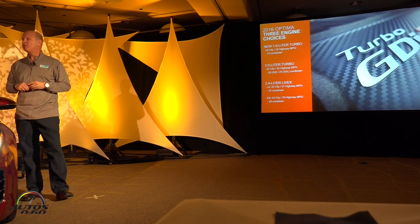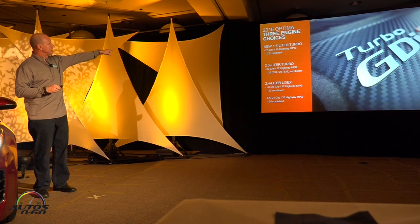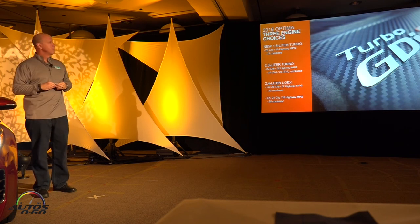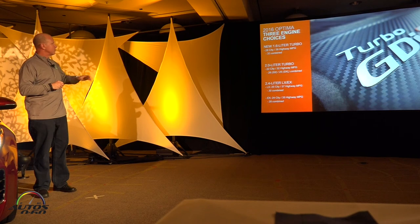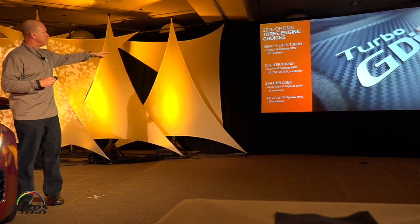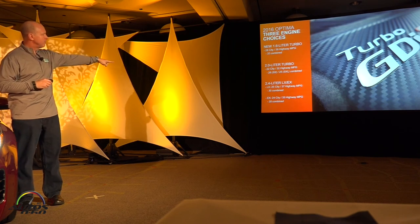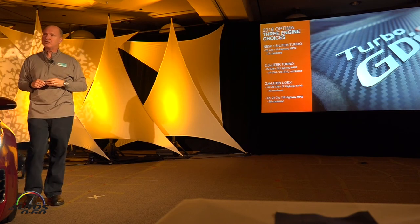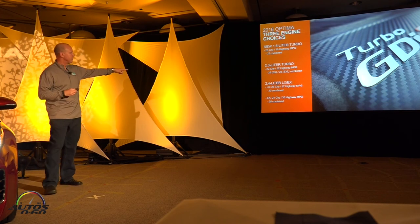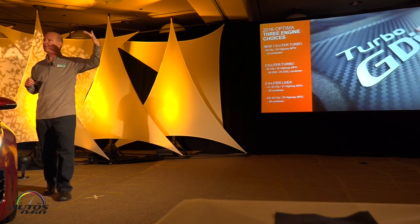The fuel economy improvements are quite significant. The best mileage is with the 1.6-liter engine: 28 city, 39 highway. The 2.0-liter turbo is up about 1 to 2 miles per gallon: 22 city, 32 highway. The 2.4-liter is up about 2 miles per gallon: 25 city, 37 highway. There is a higher trim EX with sunroof and leather that is down a couple miles per gallon due to a different ETW class.